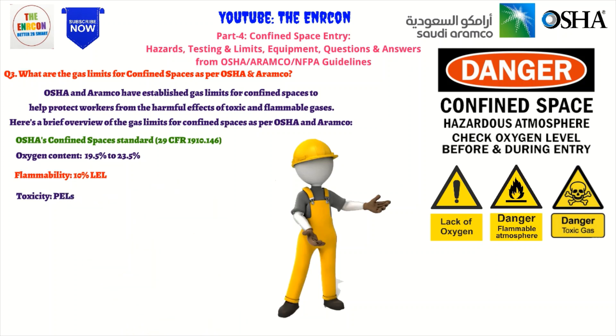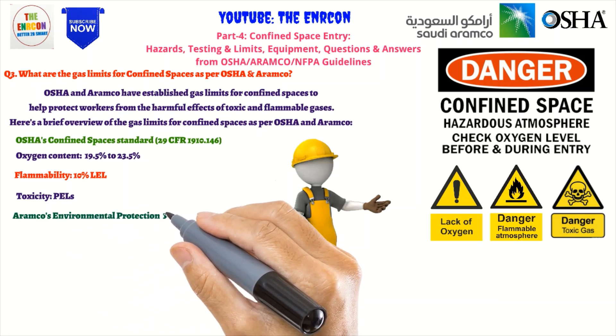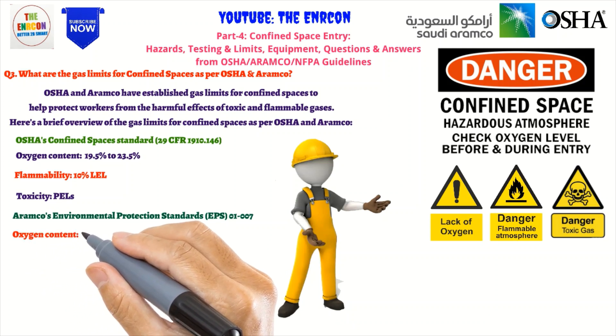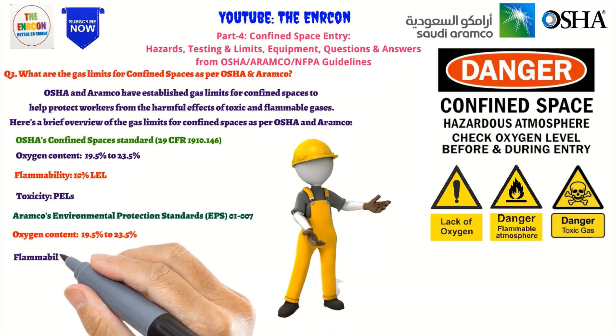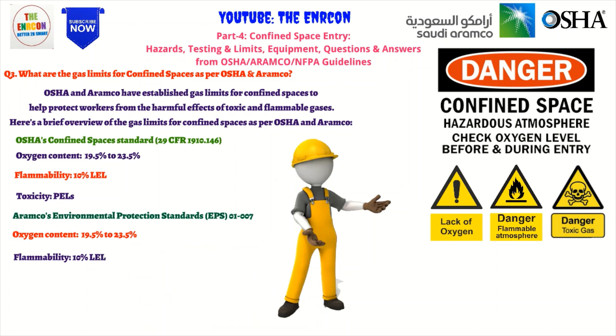Aramco's Environmental Protection Standards, EPS-01-007, Confined Space Entry, sets the following gas limits: oxygen concentration must be maintained between 19.5% and 23.5% to prevent fire or explosion. The LEL for flammable gases must not exceed 10% of the gas's lower explosive limit. Aramco's EPS-01-007 also lists specific exposure limits for toxic gases such as hydrogen sulfide, carbon monoxide, and chlorine. Employers should also take into account the physical characteristics of the space, the presence of other hazardous materials, and the use of appropriate personal protective equipment and safety procedures.